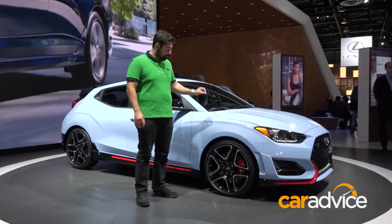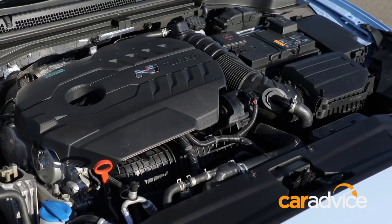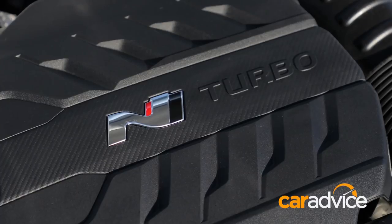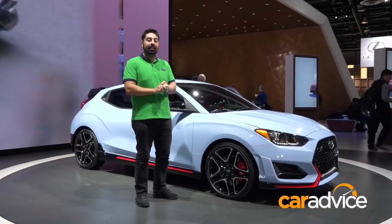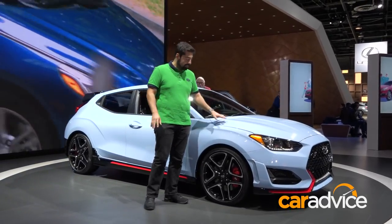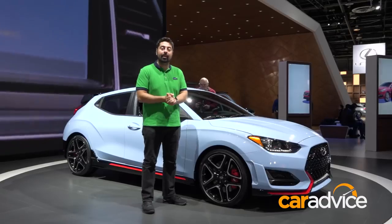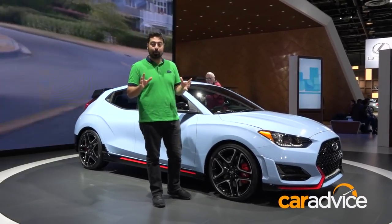This is the Veloster N, the absolute top of the range. It's got a 2.0-litre turbocharged engine with over 200 kilowatts and it'll do 0 to 100 in around six seconds. So it's not going to be ridiculously fast, but certainly up there with the best of the hot hatches. I do love this colour scheme — it's from the WRC team that Hyundai is involved with. Come to the back because I want to show you this enormous spoiler.